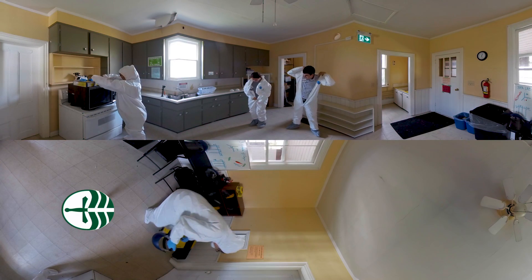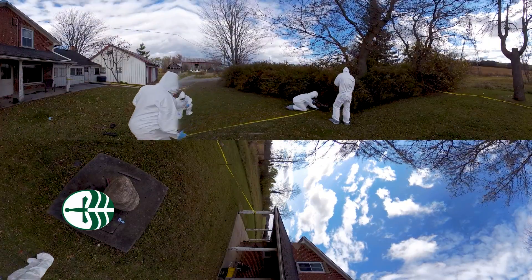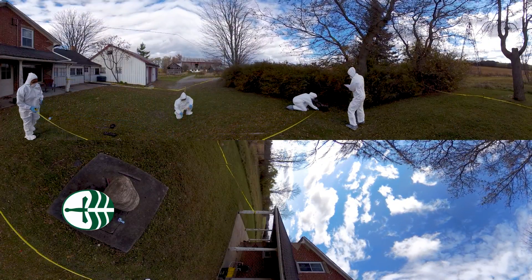Evidence and DNA collection, search and seizure scenarios, body recovery techniques. Learn all of this and more right here in our on-campus crime scene house.